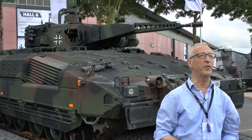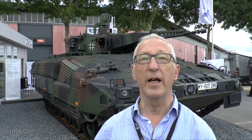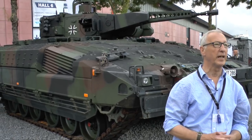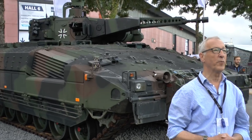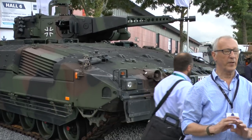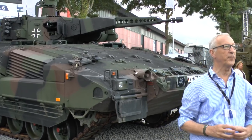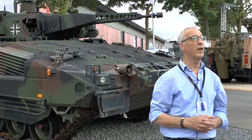The German Army have ordered 350 of these vehicles and recently a major milestone occurred as the 200th vehicle was completed. Production is running at about 66 a year in two facilities and already a number of improvements are underway. In addition to those 350 there are a batch of driver training vehicles and in the future there's a possibility of additional orders.